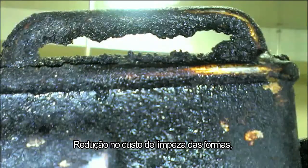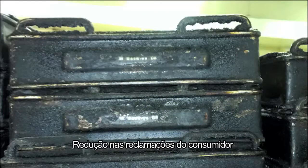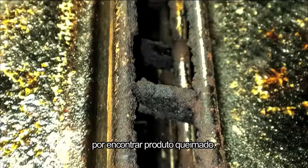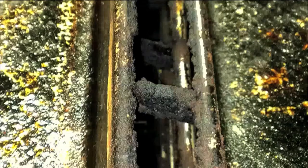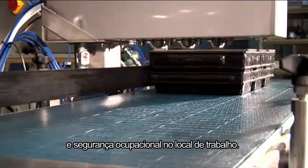There is a reduction in the cost of cleaning pans, resulting in an increased pan life, and a reduction in customer complaints of charcoal being found in the product. The system also delivers a reduction in occupational health and safety hazards in the workplace.